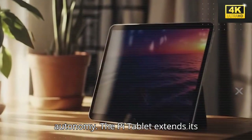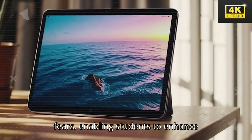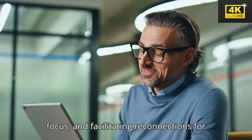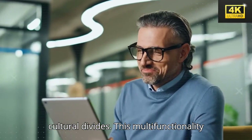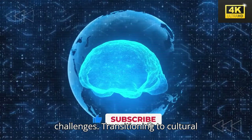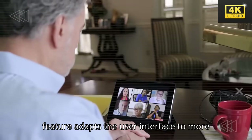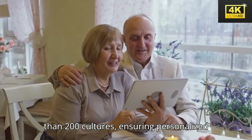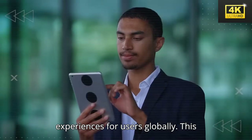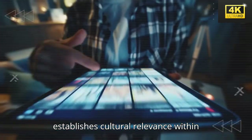The Pi tablet extends its utility across various demographics, assisting seniors in managing their fears, enabling students to enhance focus, and facilitating reconnections for parents with their children across cultural divides. This multifunctionality effectively addresses real-world challenges. Tesla's Cultural Syncos feature adapts the user interface to more than 200 cultures, ensuring personalized experiences for users globally. This functionality promotes inclusivity and establishes cultural relevance within technology.